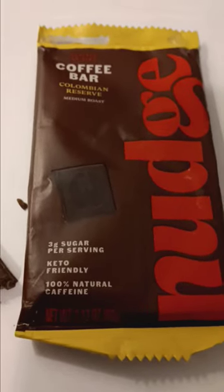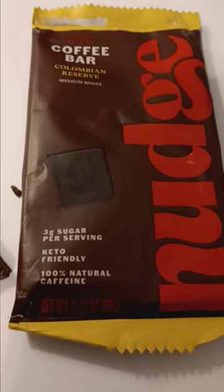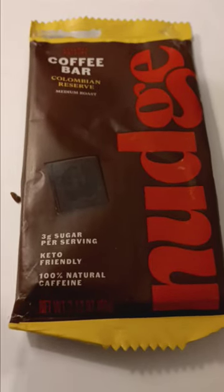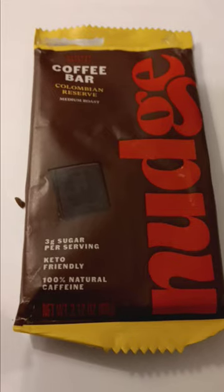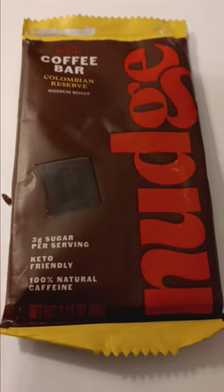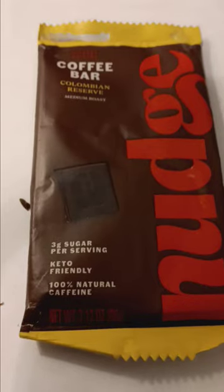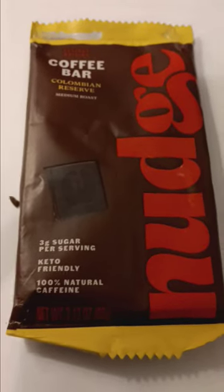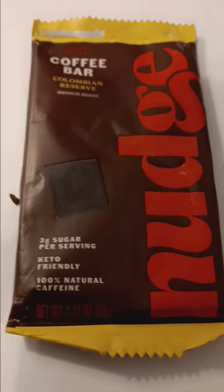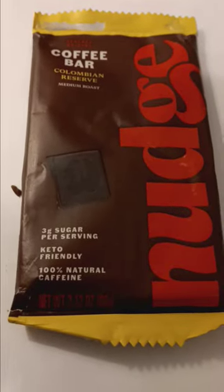I don't think they make this anymore. That 800 number no longer works and the website eatnudge.com doesn't exist. There is something on the web, especially on Amazon — I guess they're little balls, coffee-flavored cocoa balls, that use the name Nudge. But I don't think they make this bar anymore. I found three of them and I've got two more left. I'm sorry they don't make this anymore because I think it's fantastic. I love coffee, I love chocolate.